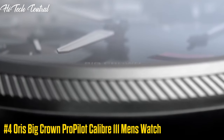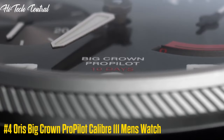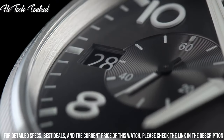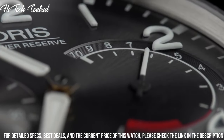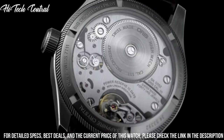Number 4: Oris Big Crown Pro Pilot Caliber 111 Men's Watch. Dial type: analog, luminescent hands and markers, date display at the 9 o'clock position, two sub-dials displaying seconds and power reserve.